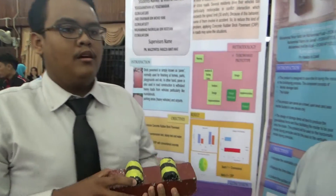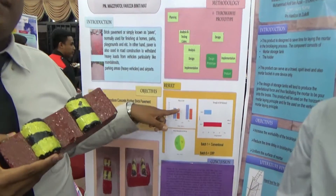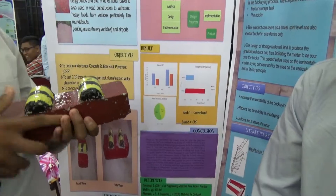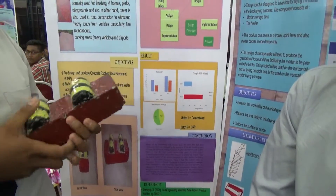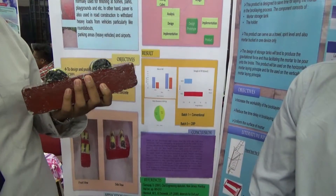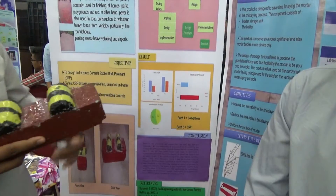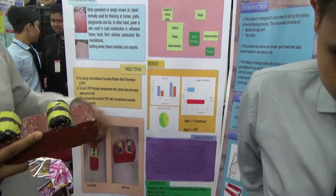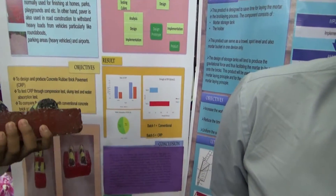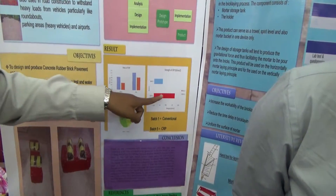I'm Nasrom and I want to discuss the results and discussion. From the results, we compared the CRP and conventional results. The mass of the CRP is lighter compared to the conventional. For water absorption, the conventional is less than the CRP. And regarding strength, the CRP strength approaches the conventional result.